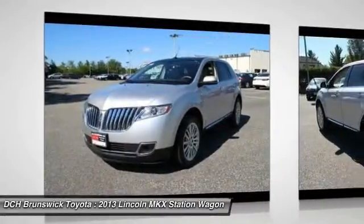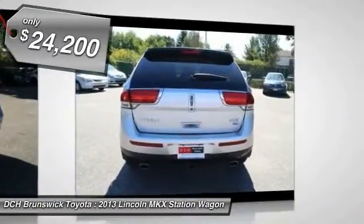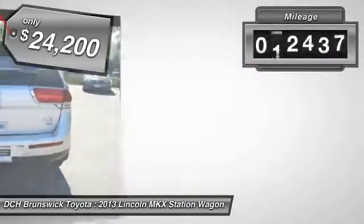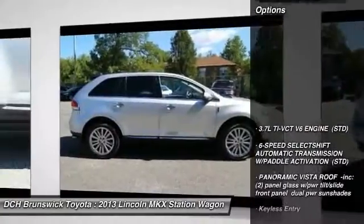The MKX is truly empowered for action and is priced below $25,000. This vehicle has less than 95,000 miles. Here are some of this vehicle's great options.